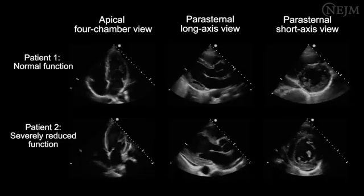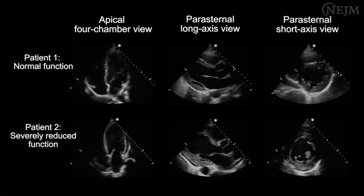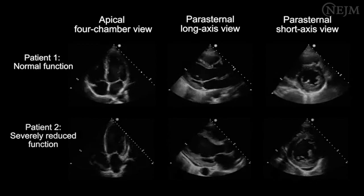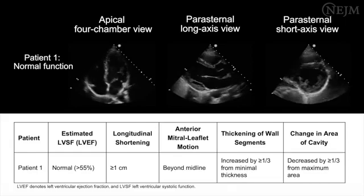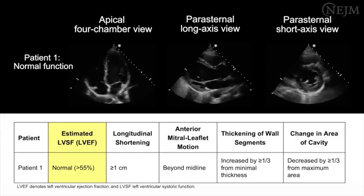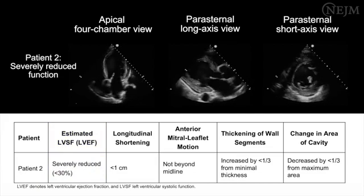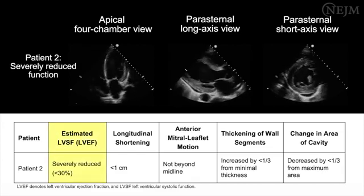As you perform the procedure, it is imperative to correlate and integrate the information collected in each view to complete the assessment of each echocardiographic measure. Consistency among all four measures and views is essential for an accurate visual assessment of the left ventricular systolic function. If all four measures are rated as normal, as in Patient 1, it is reasonable to grade the left ventricular systolic function as normal, which would correspond to an estimated ejection fraction of more than 55%. When all four measures are rated as abnormal, as in Patient 2, it is reasonable to grade the left ventricular systolic function as severely reduced, which would correspond to an estimated ejection fraction of less than 30%.